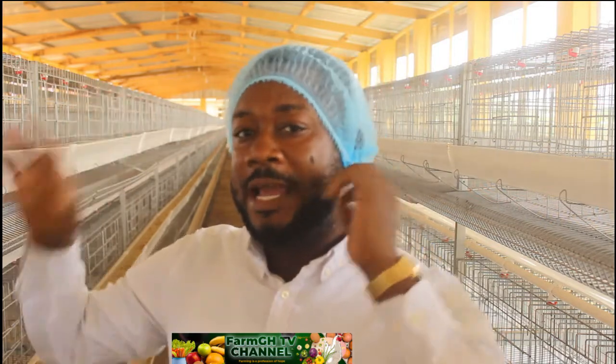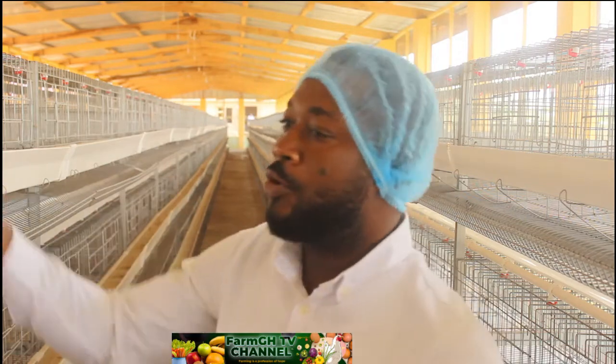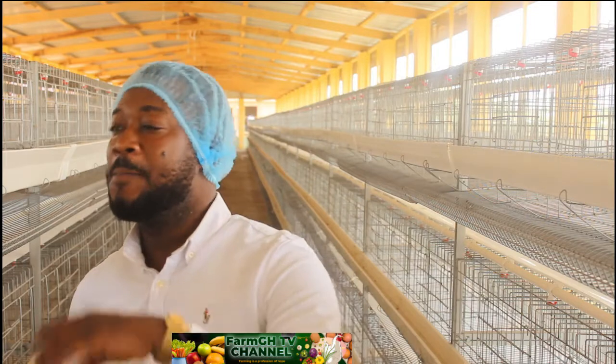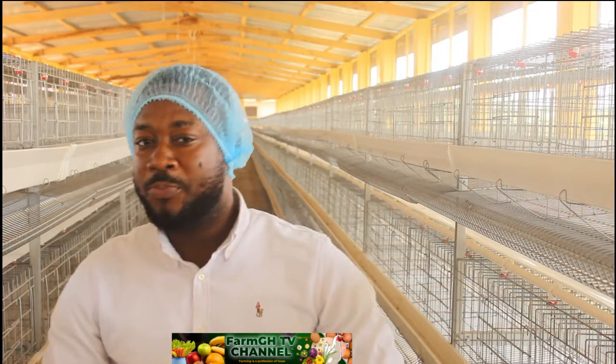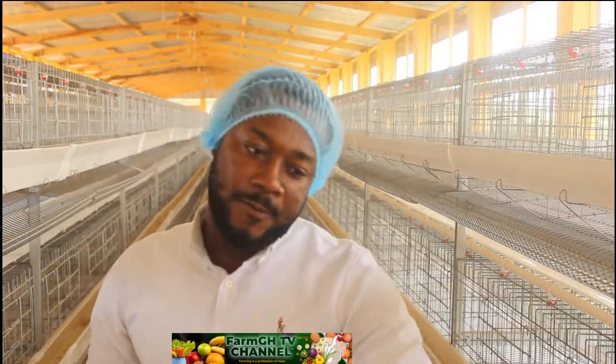When it comes to the battery cage system, birds are mostly in cages and are not all together like in deep litter. Deep litter is the traditional way of having and breeding chicks, and one of the disadvantages is that when chicks are together, their droppings accumulate and sometimes they have to step in the droppings, which can spread bacteria and diseases.